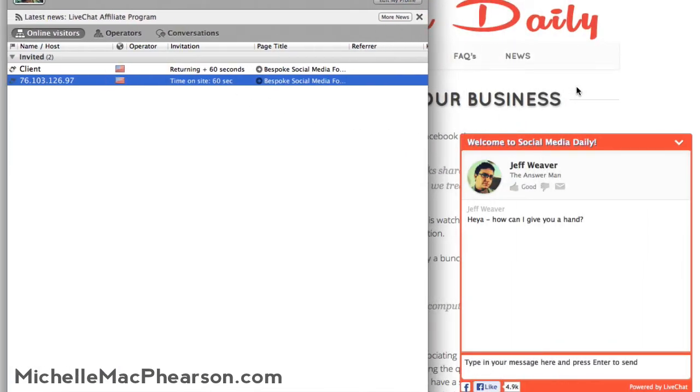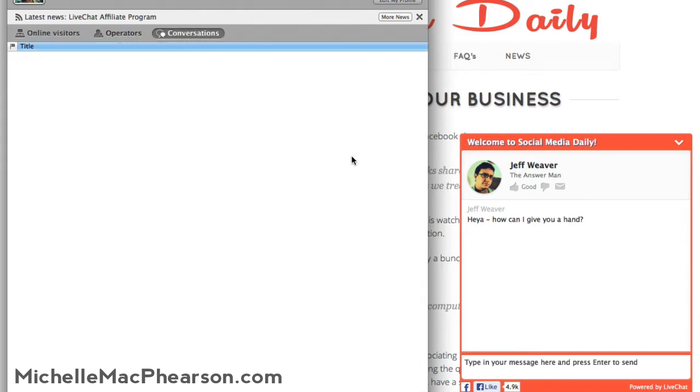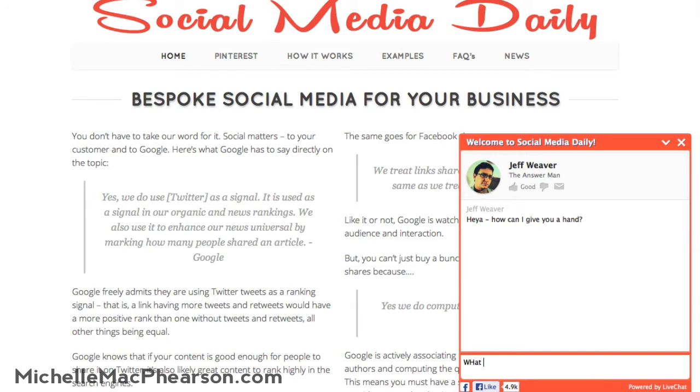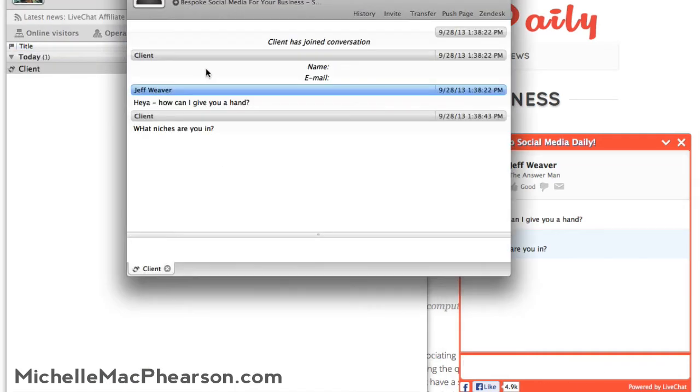We've been on the page for — I think it's a minute that I have it set for. And so it'll ding and it tells folks, 'How can I give you a hand?' And then they'll often respond and say, 'Oh, I'm looking for information on this.' For example, 'I'm looking for information on your reseller program.' And then that support agent who's signed in will be able to respond. So I'll say — there we go.